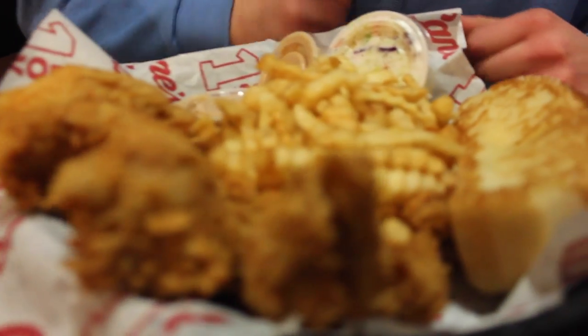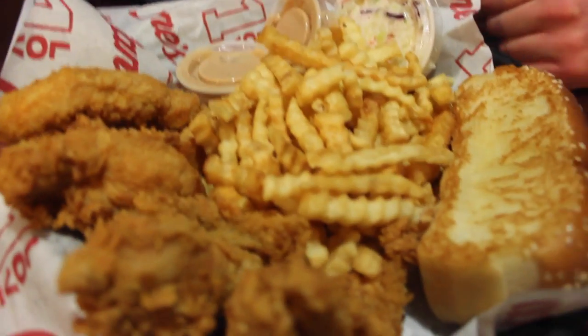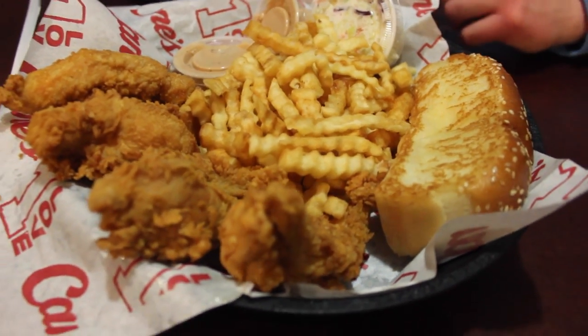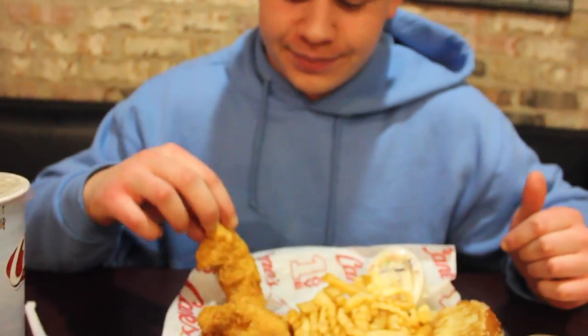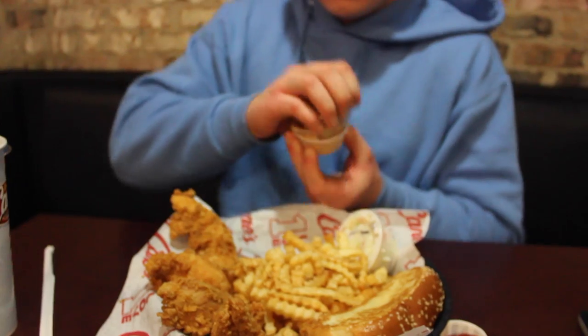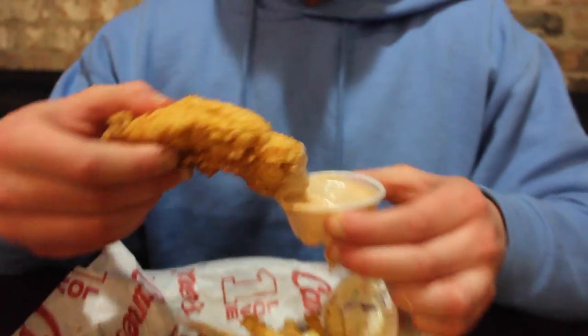Alright guys, we're here at Raising Cane's Chicken Fingers. Right here we got the Cane Combo — six chicken fingers, fries, Texas toast, some of the sauce, and then a little bit of coleslaw. I've never been here before. That looks pretty good. That's pretty bomb — definitely check this place out. Really good.